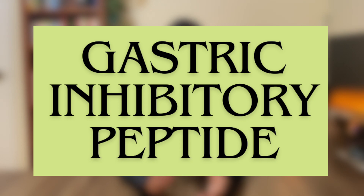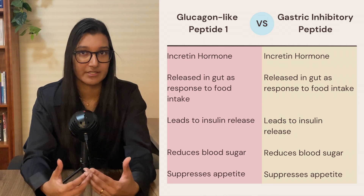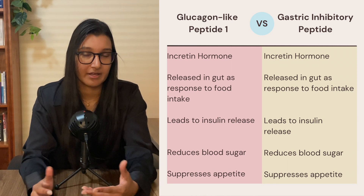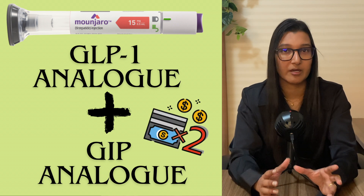That's how Mounjaro works, but I did mention earlier that there is something a little bit different about it — and that is the fact that it actually has a dual action. Not only is it a GLP-1 analogue, but it is also a gastric inhibitory peptide analogue, or GIP. GIP is another hormone involved in controlling blood sugar. It's also an incretin hormone, so it leads to the release of insulin in response to food intake, and it also suppresses appetite. So Mounjaro doesn't just work through GLP-1 receptors — it gives more of an effect through also being a GIP analogue, giving a double action.